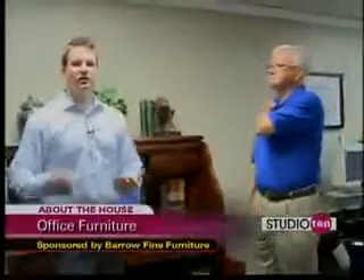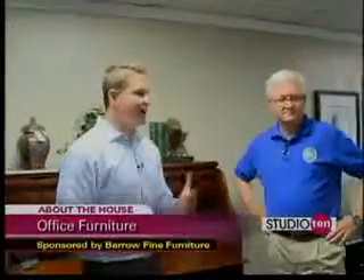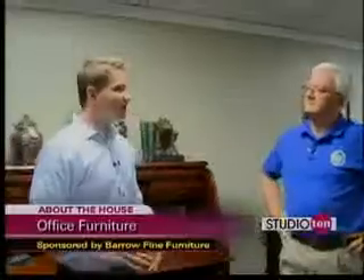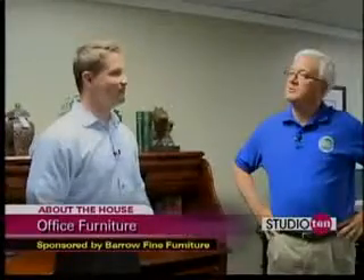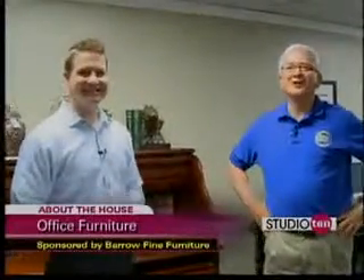So whether you're old school or new school, there are plenty of options for you here at Barrows. I use an iPad a lot at work, so I'd probably go with more of a minimalist approach. I would say that's true for you, Joe — you're a minimalist kind of guy. That's right, Tom. I'm keeping it simple. Thanks a lot. You're welcome, Joe.